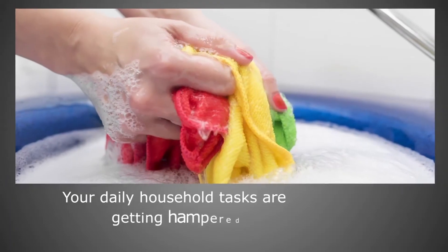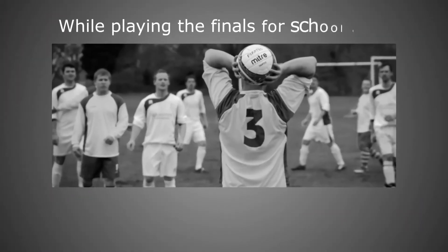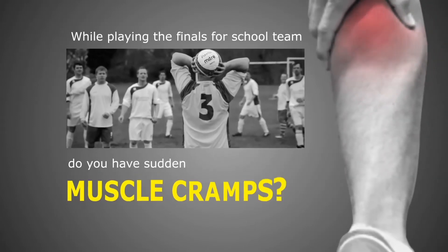Your daily household tasks are getting hampered due to neck pain? While playing the finals for school team, do you have sudden muscle cramps?